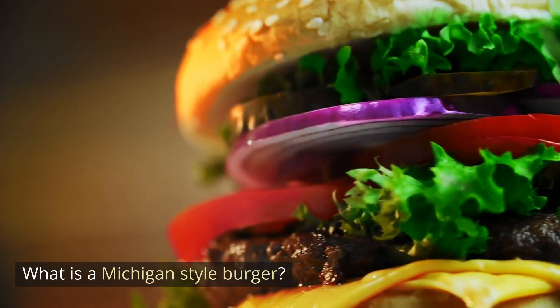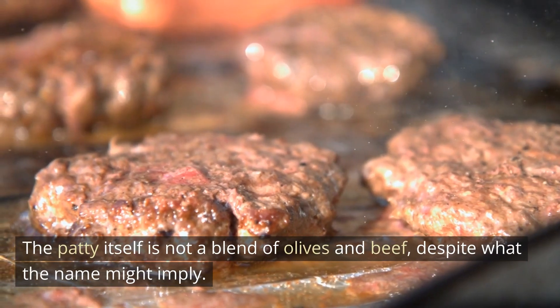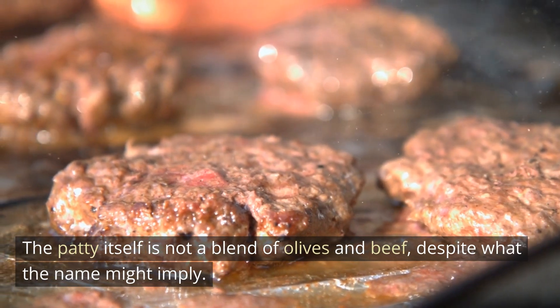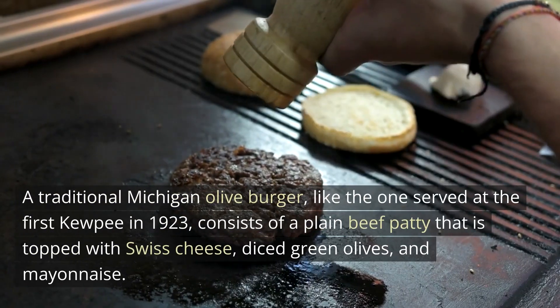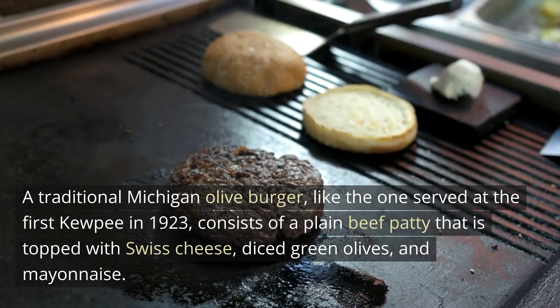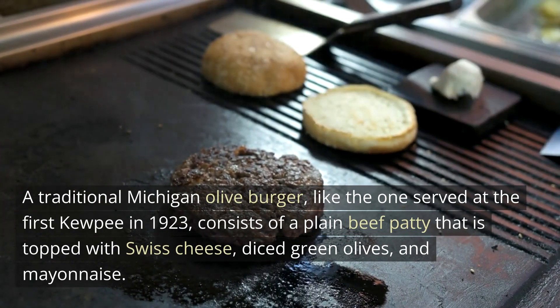What is a Michigan-style burger? The patty itself is not a blend of olives and beef, despite what the name might imply. A traditional Michigan olive burger, like the one served at the first Kewpie in 1923, consists of a plain beef patty topped with Swiss cheese, diced green olives, and mayonnaise.